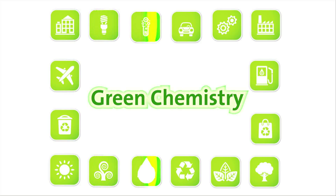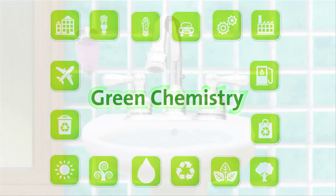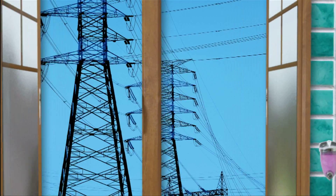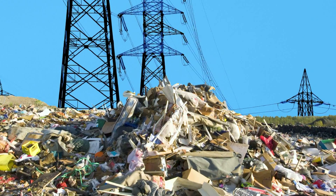Green chemistry involves new ways of making products with less water, less energy, with processes that use less toxic chemicals and produce less waste.